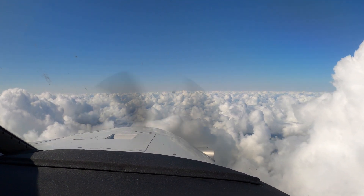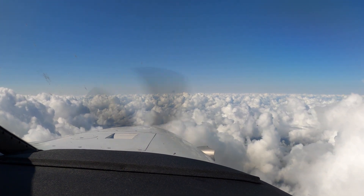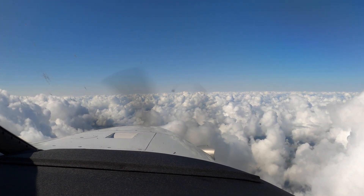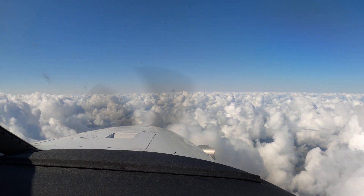Notice to Airman: Taxiway Alpha from Taxiway Delta towards south ramp is closed, runway 18 is closed. ATC: 260 vectors, the RNAV final approach. 260 for vectors, the RNAV 13 left, 500 Hotel Alpha.